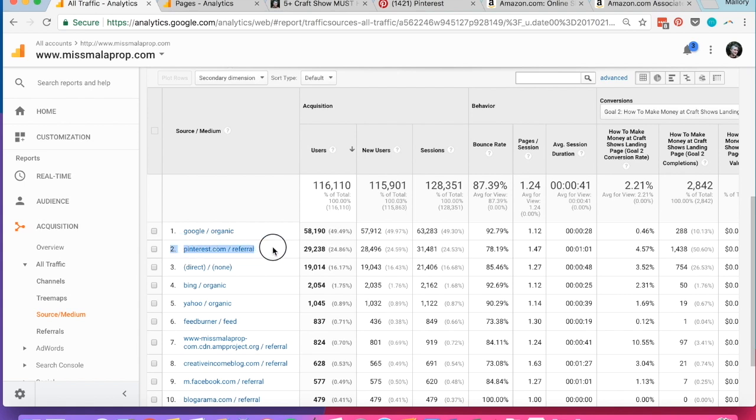But right after that, you've got Pinterest as the number two traffic source, making up almost 25% of my total traffic for the year. You can also see how much time those people from Pinterest are spending on my pages — about a minute on average, compared to 28 seconds on average from Google. So in a lot of ways, this traffic coming from Pinterest is much better than even the traffic coming from Google, even though there's a little bit more of it coming from Google.